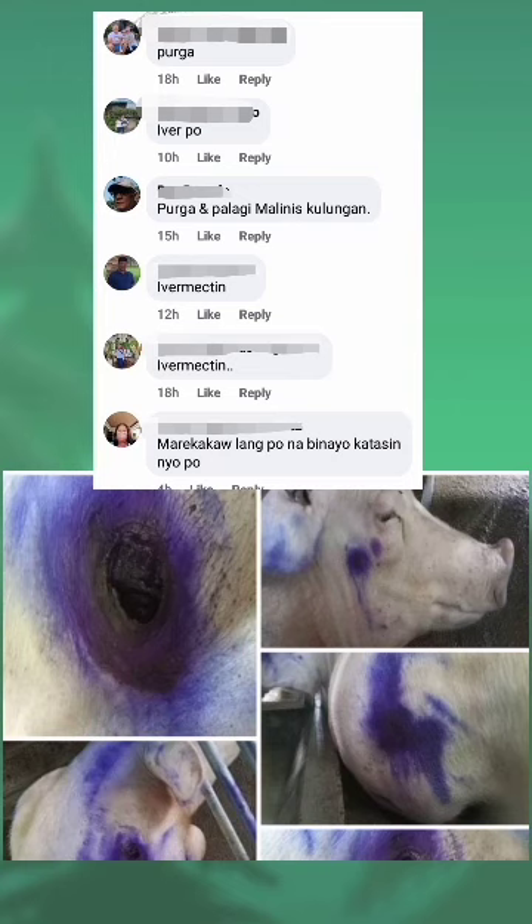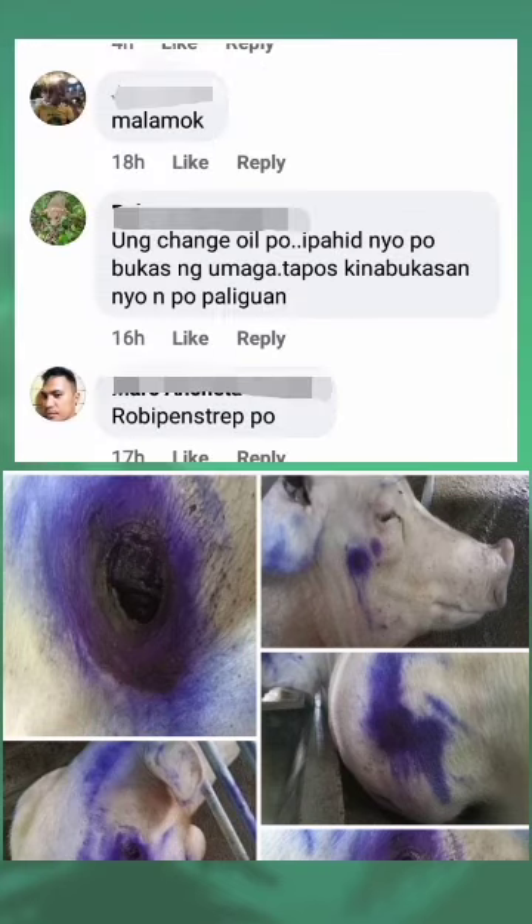Ivermectin. Madre kakao lang po na binayo, katasin niyo po. Malamok. Ruben penstrip po. Ang natatandaan ko dati, pagsasugat ng kalabaw, ang nilalagay pinaghalong kerosene at tabako.